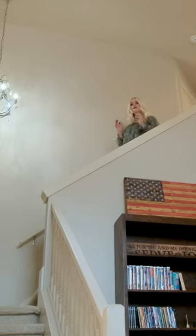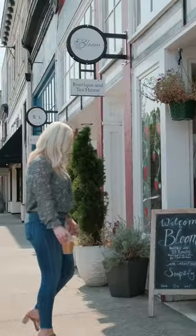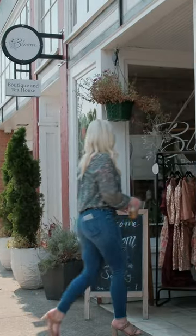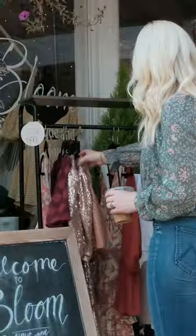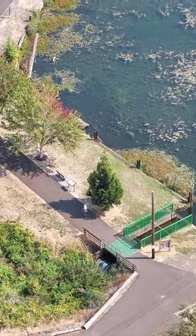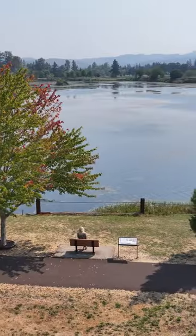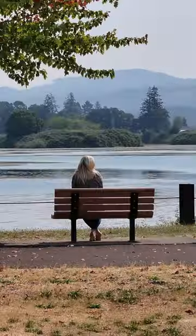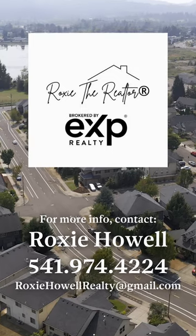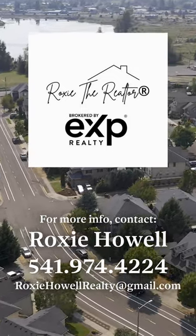This beautiful home offers the perfect blend of comfort, style, and location. You'll find yourself within walking distance to the local elementary school, shopping, dining, and delightful parks, including walking trails that lead right to Gill's Landing or Cheeto Lake, where you can enjoy outdoor activities and leisurely strolls. If you're ready to call this place your home, reach out — I would love to give you a private tour.